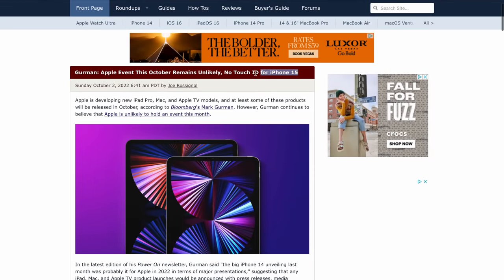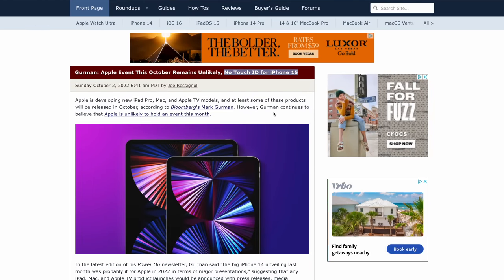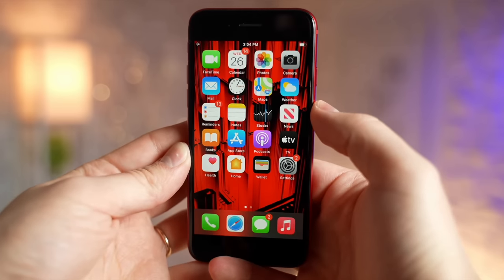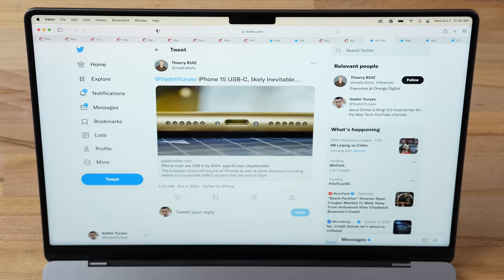In his latest Power On newsletter, Mark Gurman said there will be no Touch ID — including no under-screen Touch ID — for the iPhone 15 lineup. With Face ID being so good, it seems like Apple may scrap Touch ID entirely. Even for the new iPhone SE 4, they may just give it a notch with Face ID like the iPhone XR, rather than bringing Touch ID back.